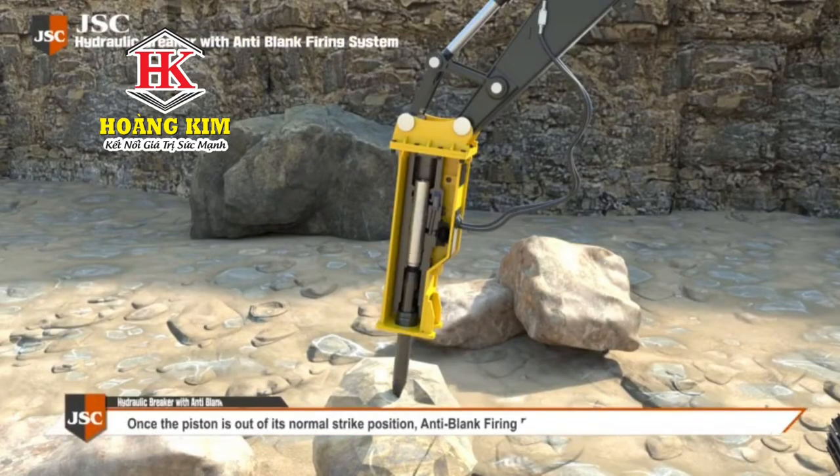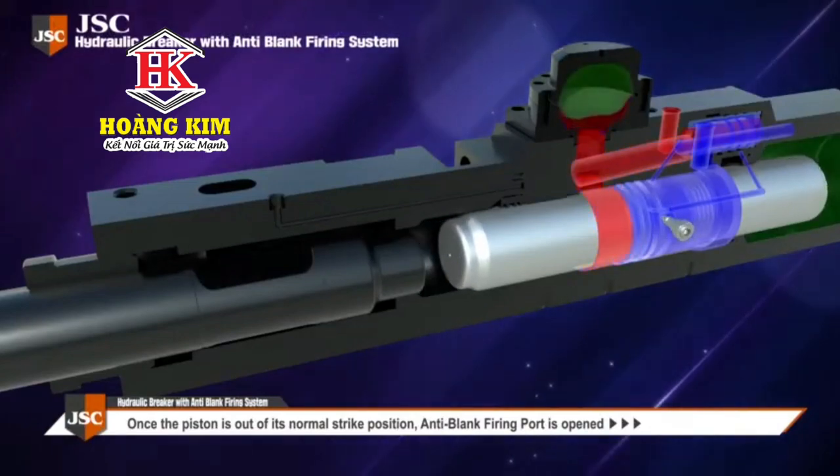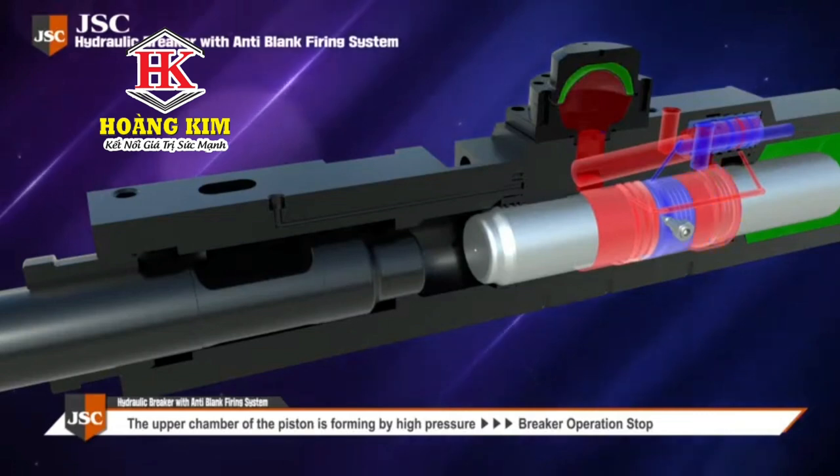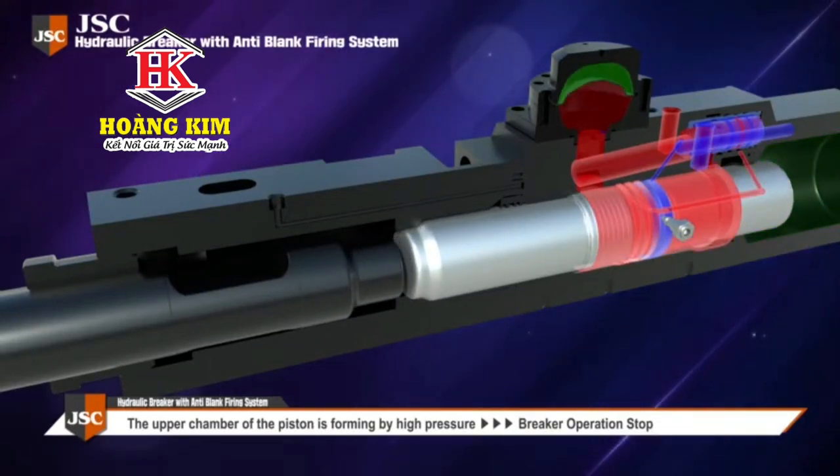When the piston is out of the normal blow range, the anti-blank firing system is activated, forming a high-pressure upper piston chamber, causing the piston to stop, which allows the breaker to suspend operation.